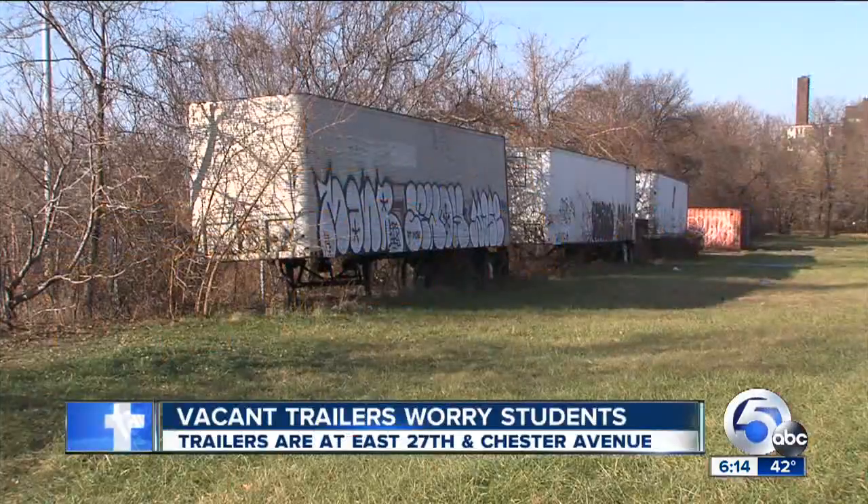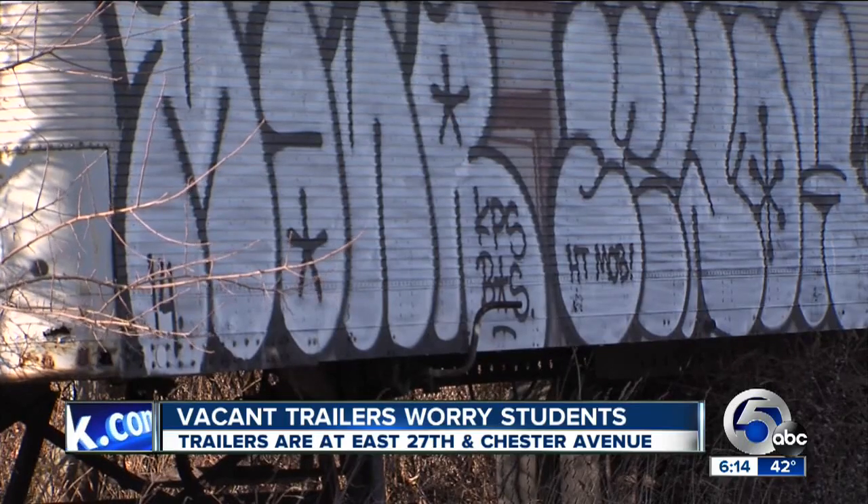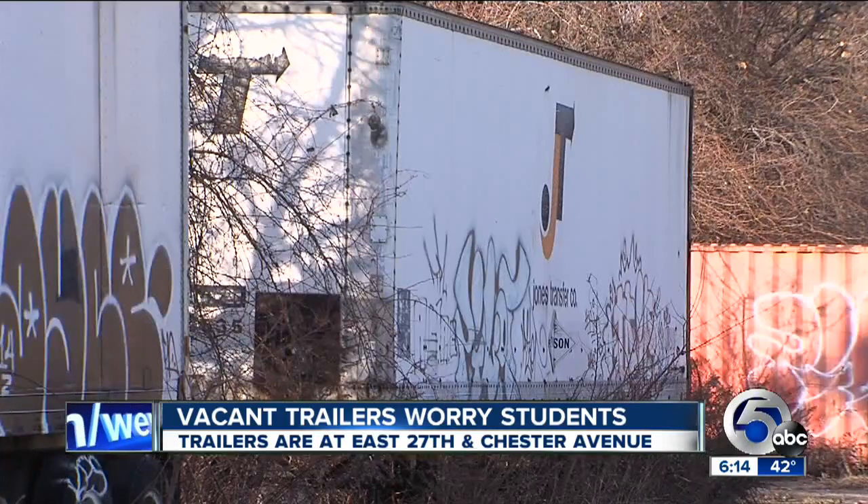The vacant trailers covered by graffiti sitting across from Cleveland State University, and there's concern about what's inside the semis. We wanted to know what's in them, so News Channel 5's Paul Kiske went digging for more information. And Paul, these semis have been there for more than a decade?